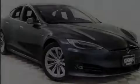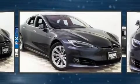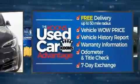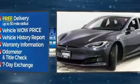Outstanding design defines the 2017 Tesla Model S. With just over 45,000 miles on the odometer, this four-door sedan prioritizes comfort, safety, and convenience. It's equipped with tons of terrific amenities, but it won't break your budget.